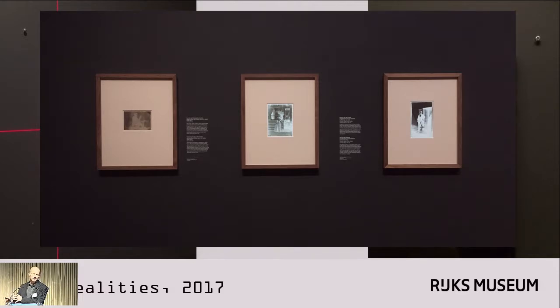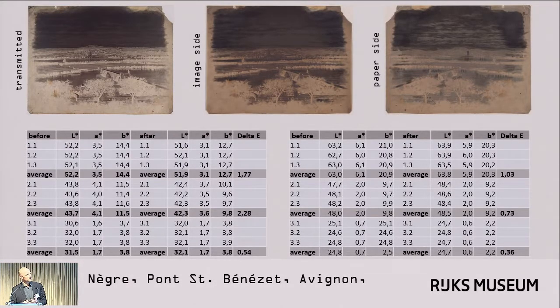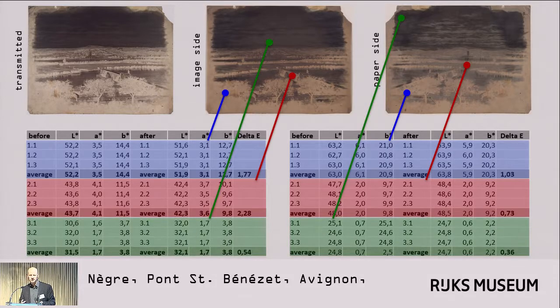I should mention that we are monitoring these negatives. Right now we're using a spectral photometer, measuring in LAB values. We're usually looking at three spots — a highlight, a mid-tone, and a shadow — on both the image side and the paper side of the negatives. What I'd really like to do is figure out how to do that with transmitted light. Our device does allow for transmitted light measurements, but you need to have the same light source, and it's difficult to calibrate. I'd be curious to hear how others are doing this and monitoring changes in transmitted light rather than just incident light, because I think this might be able to improve our techniques.